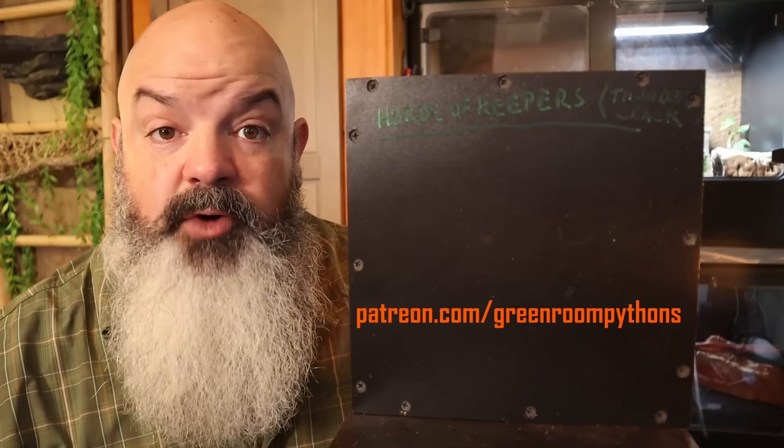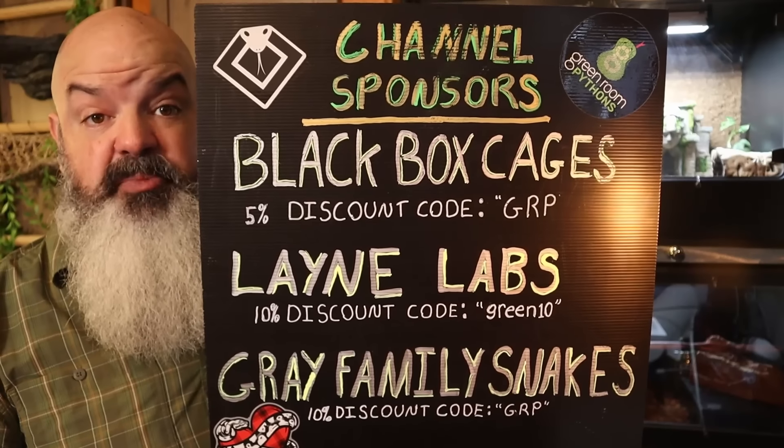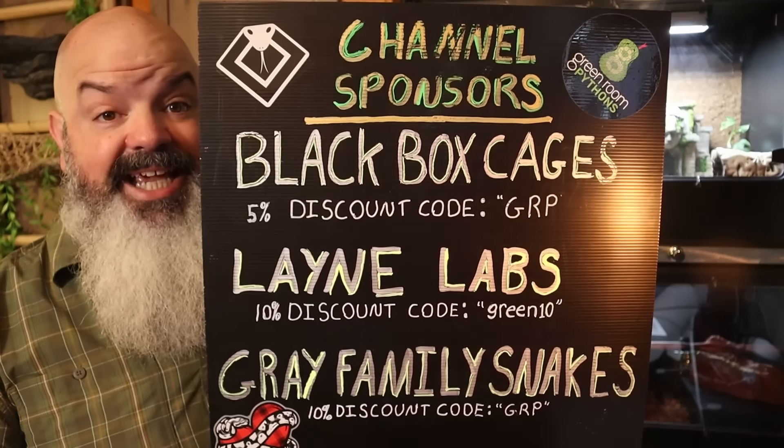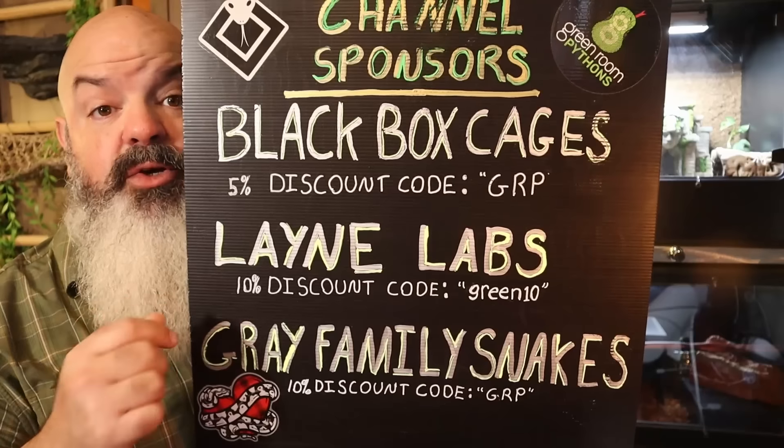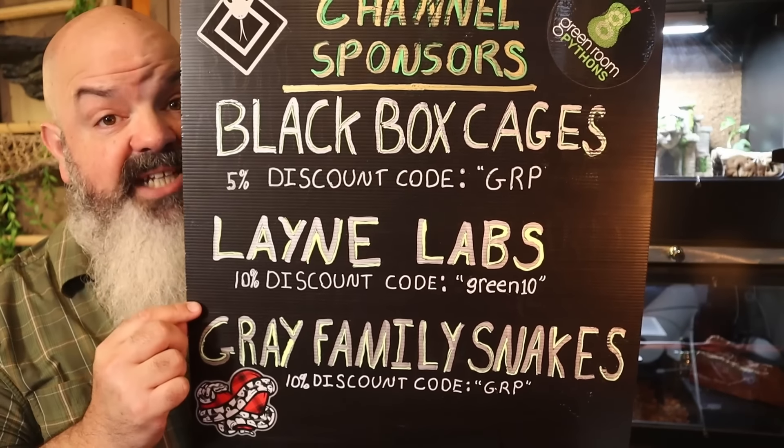Thanks so much to the Horde of Keepers over on Patreon.com/GreenRoomPythons. Big thanks to our channel sponsors: Black Box Cages, Lane Labs, and Gray Family Snakes. Here are your discount codes in case you're looking for a cage, frozen prey items, or snakes.